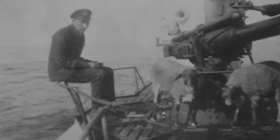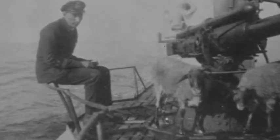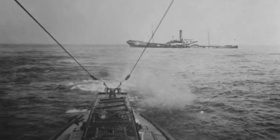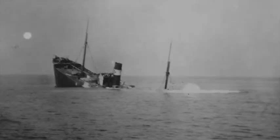These boarding parties often took the opportunity to requisition food and other useful items before the ship went down. This situation drastically changed on the 1st of February 1917 when the German government authorised a policy of unrestricted submarine warfare. This allowed its U-boat commanders to attack and sink without warning any ships carrying cargoes destined for Britain and her allies, including ships from neutral countries such as the United States.